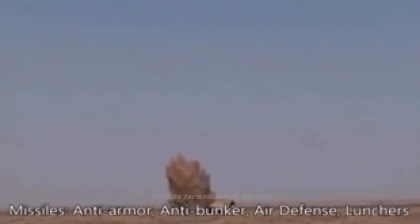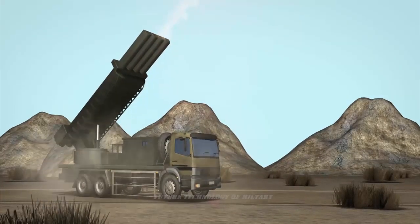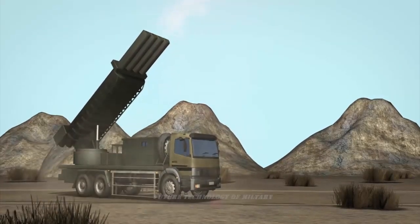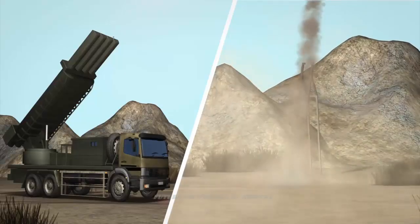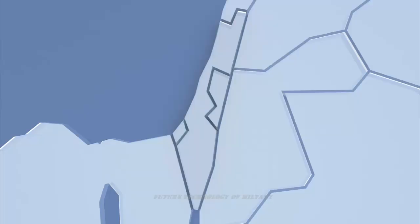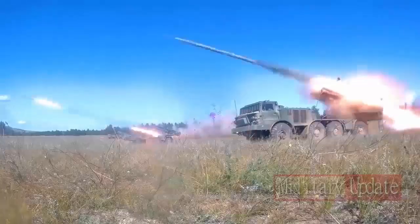Warhead options include high-explosive fragmentation, incendiary, smoke, and cluster types. The Fajra-5 is a devastating system — on paper, its rockets are even more capable than those of the Russian Smerch 300mm artillery rocket system, though the Smerch carries three times more rockets (12 instead of four). Rockets of the Fajra-5 have a storage life of 15 years.